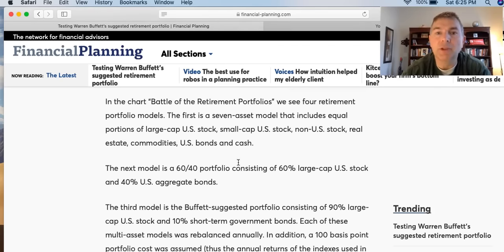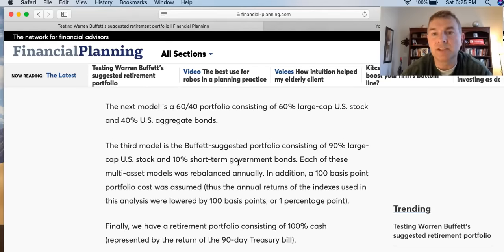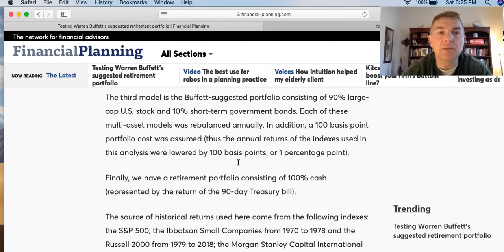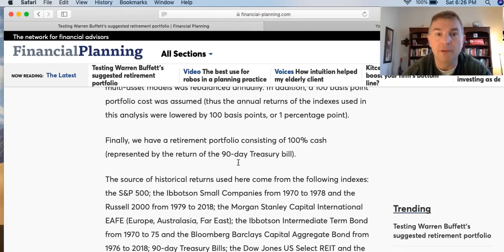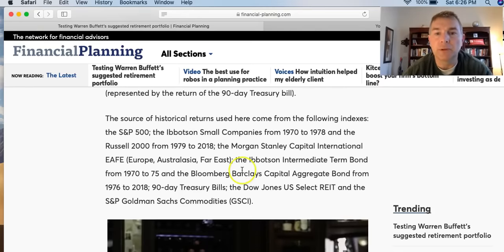A retirement portfolio with only two asset classes may not meet a fiduciary standard, but let's analyze this approach to determine how it compares with other retirement portfolio models. In this chart — battle of the retirement portfolios — we see four models: a seven asset class model with equal portions of large-cap US stock, small-cap US stock, non-US stock, real estate, commodities, US bonds, and cash; a 60/40 portfolio of 60% US large-cap and 40% US aggregate bonds; the Buffett 90/10 portfolio; and a 100% cash portfolio. Each multi-asset model was rebalanced annually, and a 100 basis point portfolio cost was assumed, lowering total returns by one full percentage point.